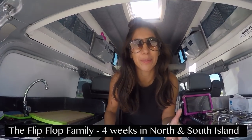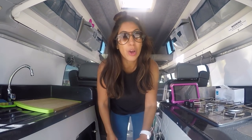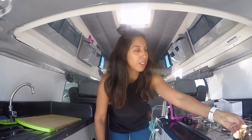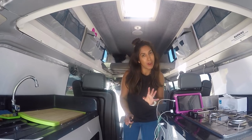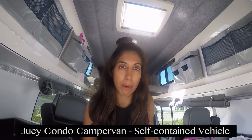We're the Flip-Flop Family and we have hired the Juicy Condo van for four weeks with two adults and two little kids. It's been great but I think three weeks is perfect for this space — four weeks was a bit too much. I'm going to quickly show you the van because I couldn't find anything proper online about it.